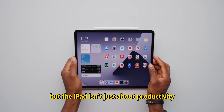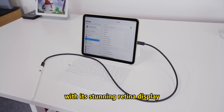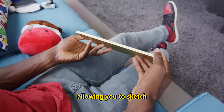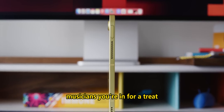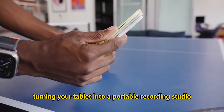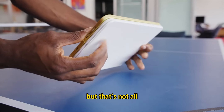But the iPad isn't just about productivity — it's also a canvas for your imagination. With its stunning retina display, the iPad brings your creative visions to life in vivid detail. It's a digital artist's dream, allowing you to sketch, draw, and paint with precision and flair. Musicians, you're in for a treat. The iPad offers an array of music-making apps, turning your tablet into a portable recording studio. Compose symphonies, mix tracks, and share your music with the world.